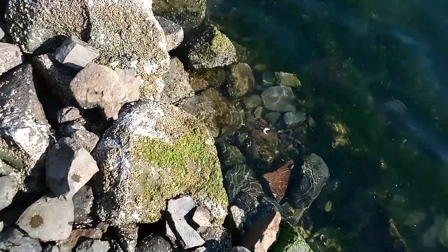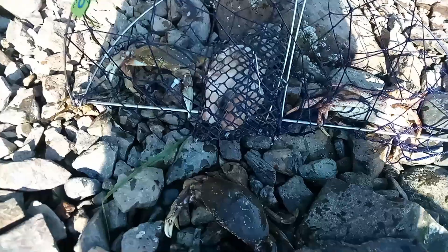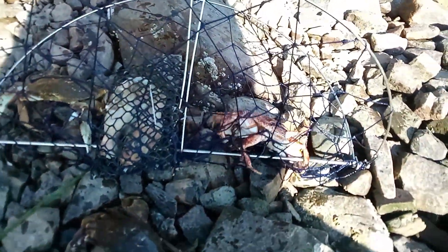Welcome back. In today's video we are out here just doing plane crabbing at Leetard's Bay. We just brought this one in — tons of little Dungeness guys. And there's one little red. He's been stuck in this trap for the equivalent of three videos now.